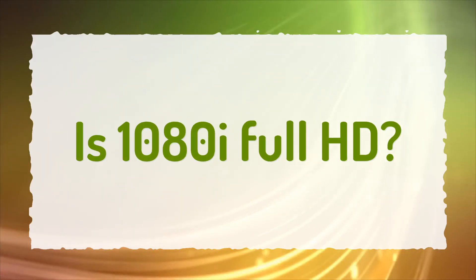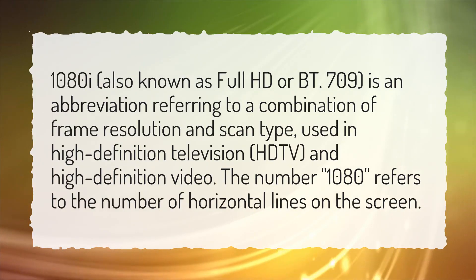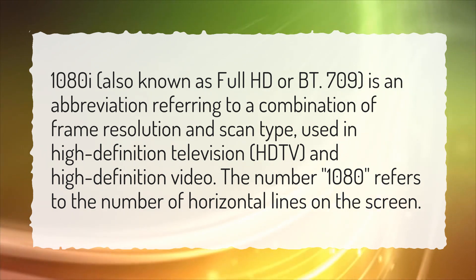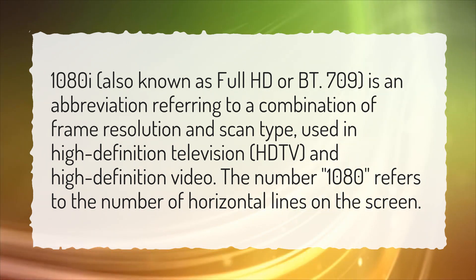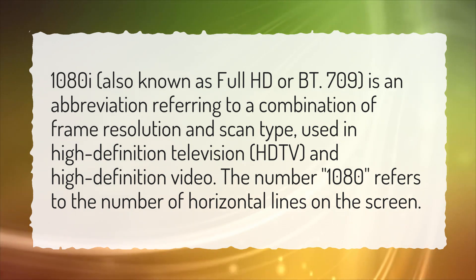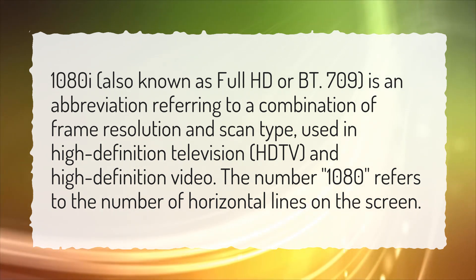Is 1080i Full HD? 1080i, also known as Full HD or BT.709, is an abbreviation referring to a combination of frame resolution and scan type, used in high-definition television, HDTV, and high-definition video. The number 1080 refers to the number of horizontal lines on the screen.